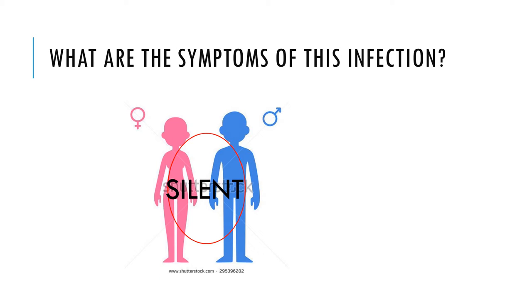Most people who have Chlamydia don't know it, since often there are no symptoms. Women with symptoms may notice an abnormal vaginal discharge or a burning sensation when urinating. Symptoms in men can include a discharge from the penis, a burning sensation when urinating, or pain and swelling in one or both testicles, although this is less common.